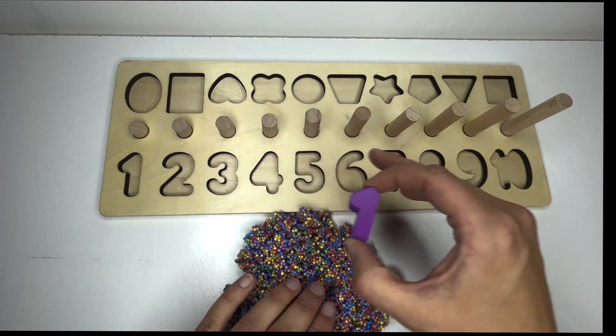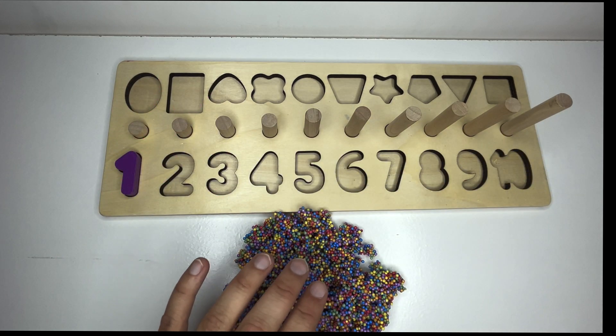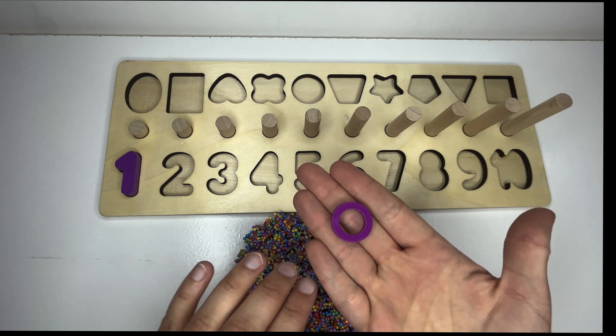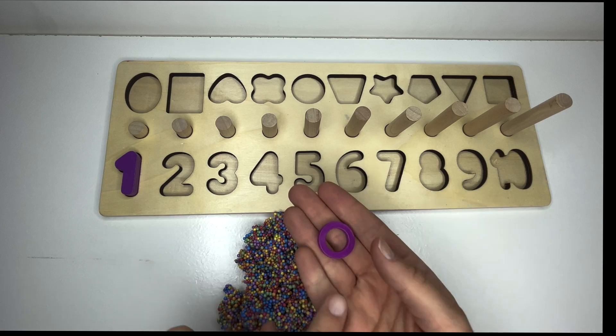And where would one go on our puzzle? Great job. One. And what does one look like? It looks just like this. One purple ring. One.